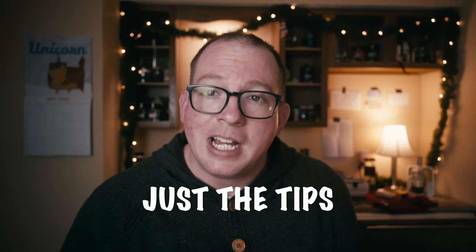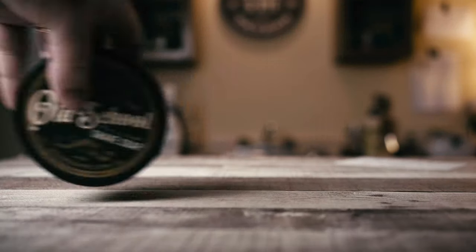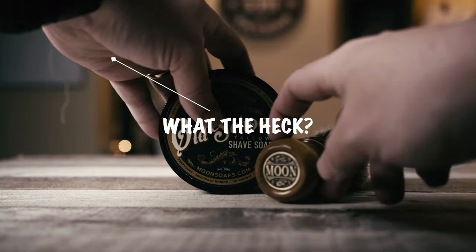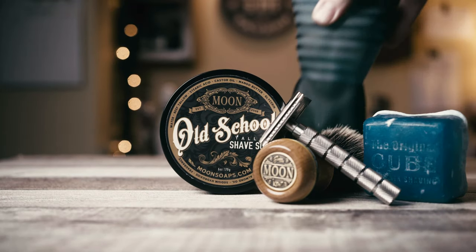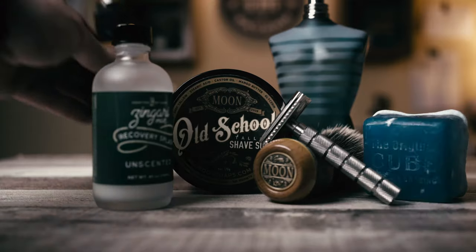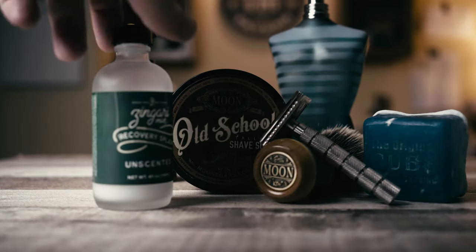I actually put together a few tips here that we can go over. Tip number one: the setup. The setup is key. If you're not setting up your shave on a table or something so it actually looks nice, you're not going to have a nice photo. You don't need to include everything that you use in your shave in your photo — if you want a nice photo, it can be too busy if you have too much stuff in there.